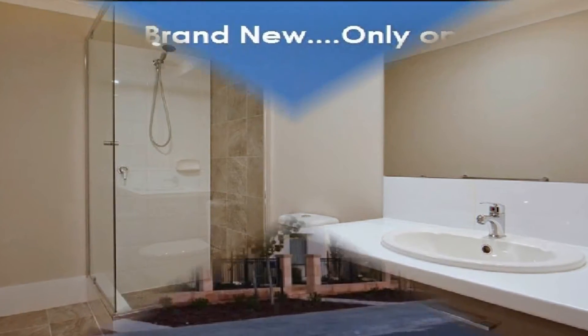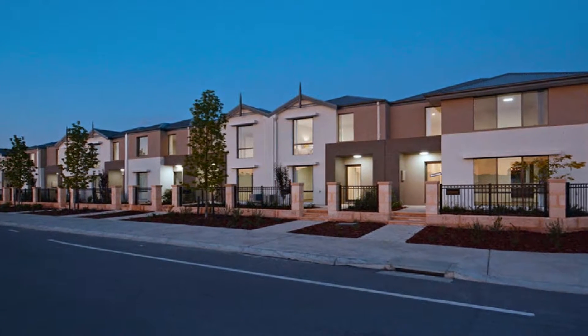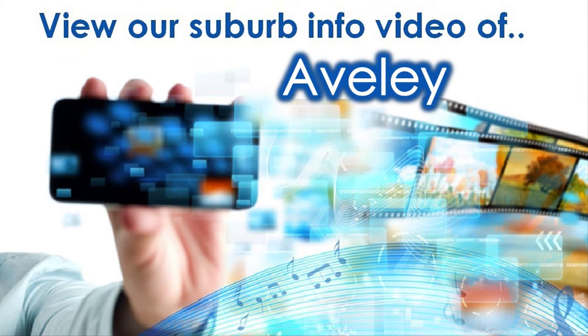Step out to the generous outdoor space amidst professional landscaping and low maintenance surrounds.